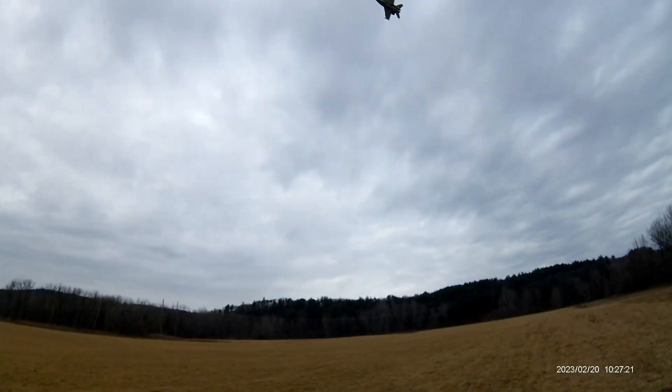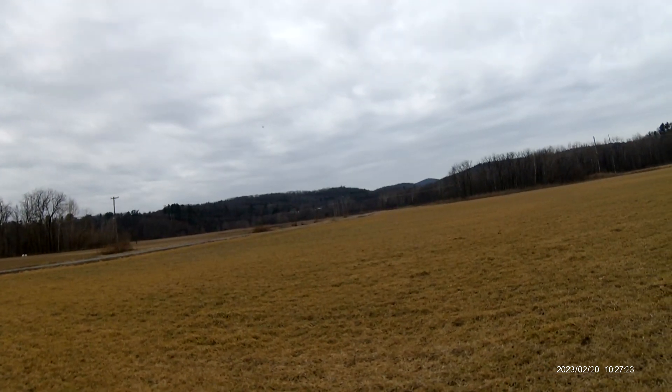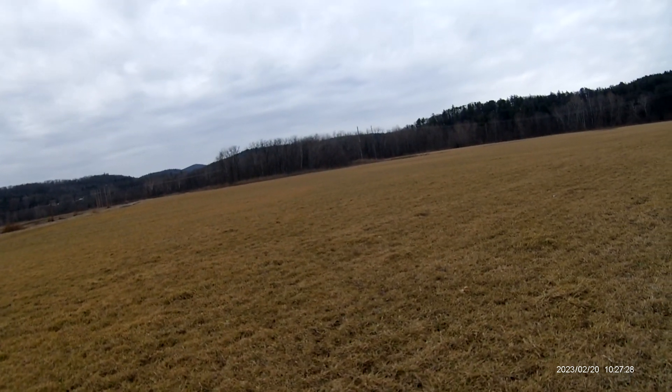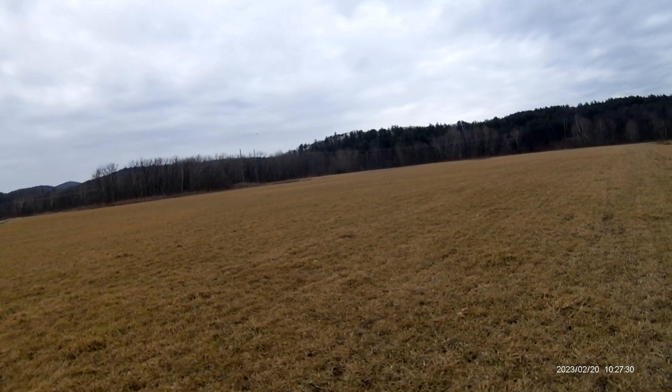There's the three-minute clock. I'm going to take her in for a landing now. Oh, she gave me a little heart attack there — she was going a little loopy.